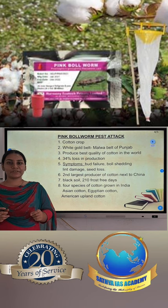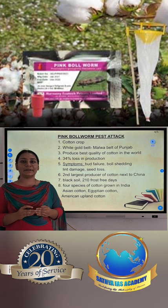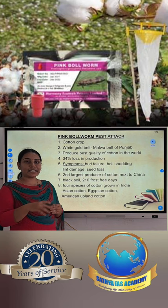Hello aspirants. Pink bollworm pest attack — this is a previous TNPC question. The pink bollworm is associated with the cotton crop. This is a small belt, and this is the white gold belt, where the best quality of cotton is produced. The pest attack occurs in this region.